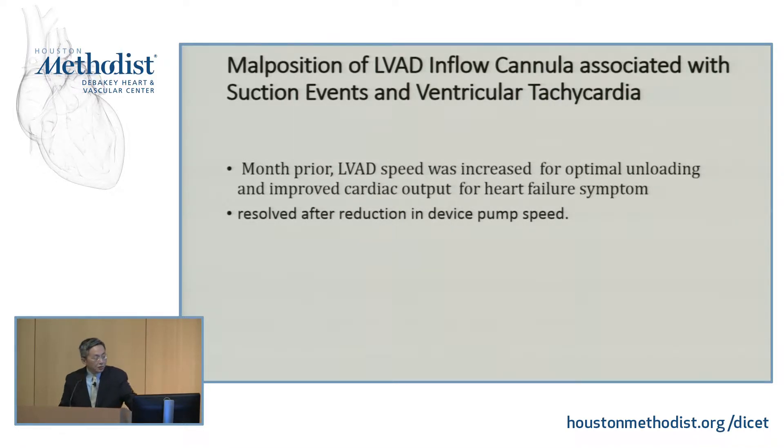The history was that about a month before, the LVAD speed was increased for optimal unloading because the patient was having heart failure symptoms. By increasing the speed of the LVAD, this created a higher risk of suction. The VT resolved after reduction in the device pump speed.